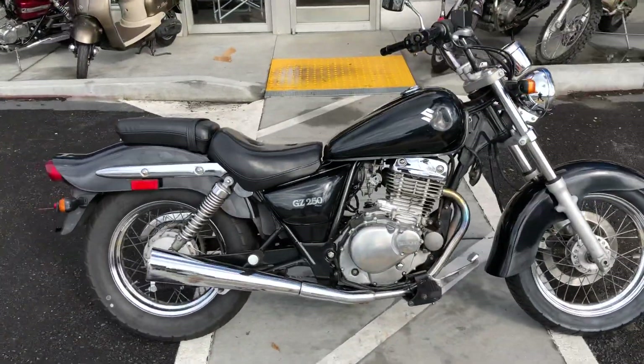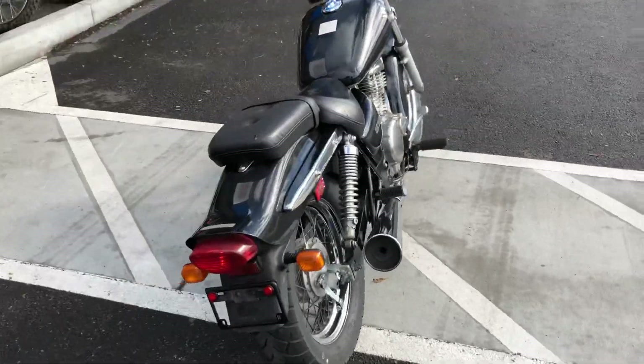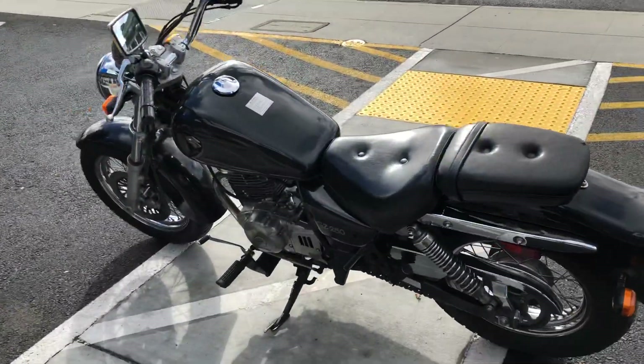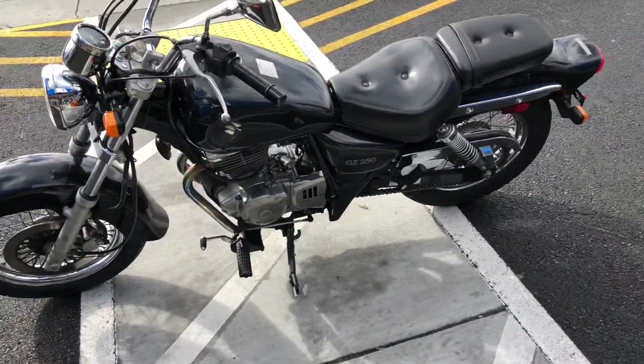Doug here of Santa Clara Cycle. Today we're looking at this nice 2006 Suzuki GZ250. This is Suzuki's entry-level cruiser. It has a 249cc single-cylinder 4-stroke engine, 5-speed transmission, carbureted.